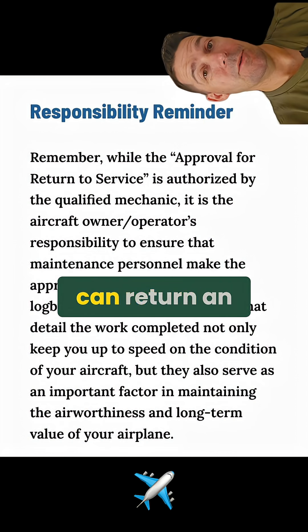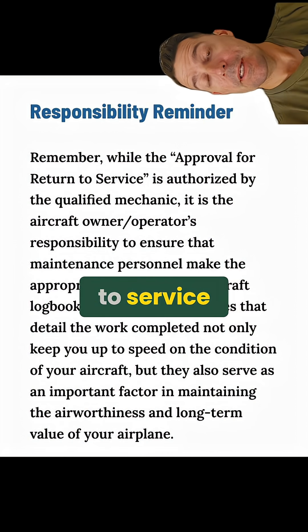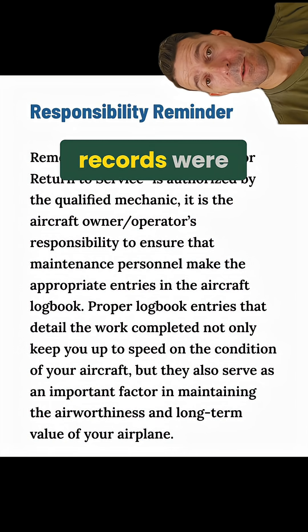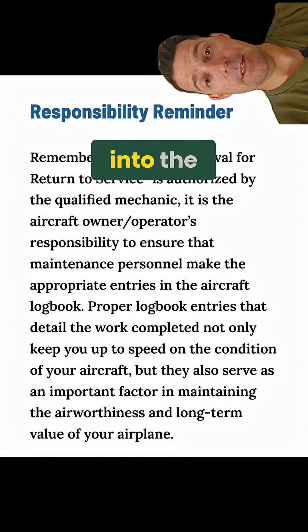Remember, while a qualified mechanic can return an aircraft to service, it's the owner or operator's responsibility to make sure that the maintenance records were done properly and entered into the aircraft's records.